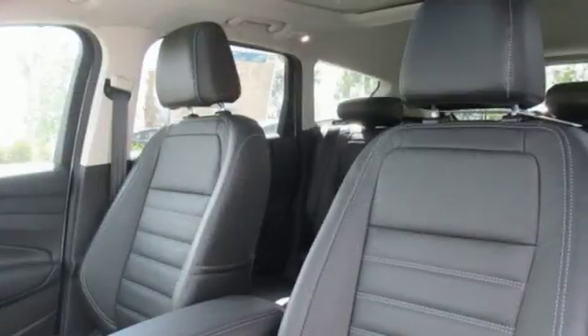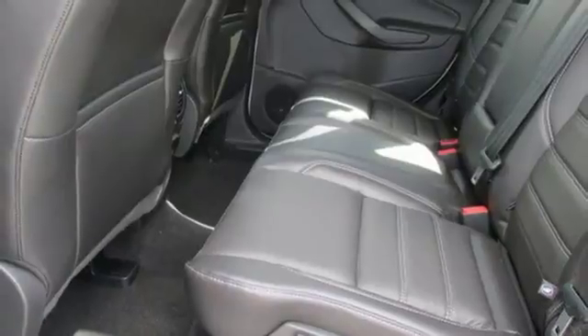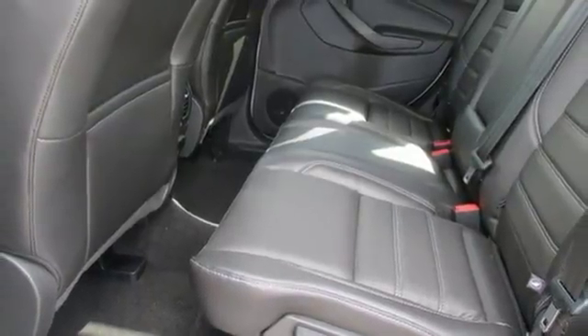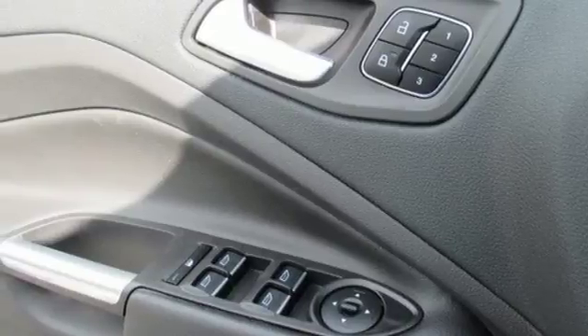All-weather floor mats and a cargo mat help to keep the interior crisp, while curve control, torque vectoring control, and advanced track with roll stability control make it easy to stick to the road.